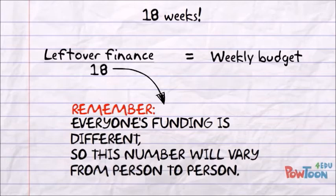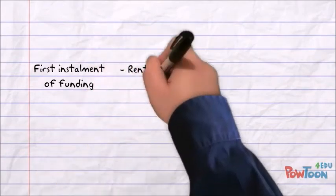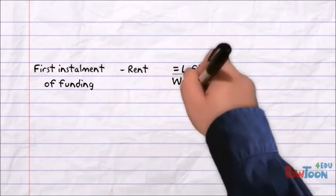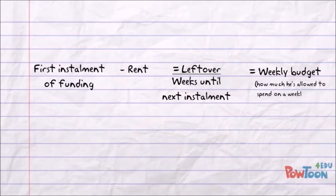Let's go through that one more time just in case you missed it. He takes his first instalment of funding, subtracts his rent and any other regular expenses, and divides the remaining figure by the amount of weeks until his next instalment. The leftover number is his weekly budget — this is how much he's allowed to spend on a weekly basis.